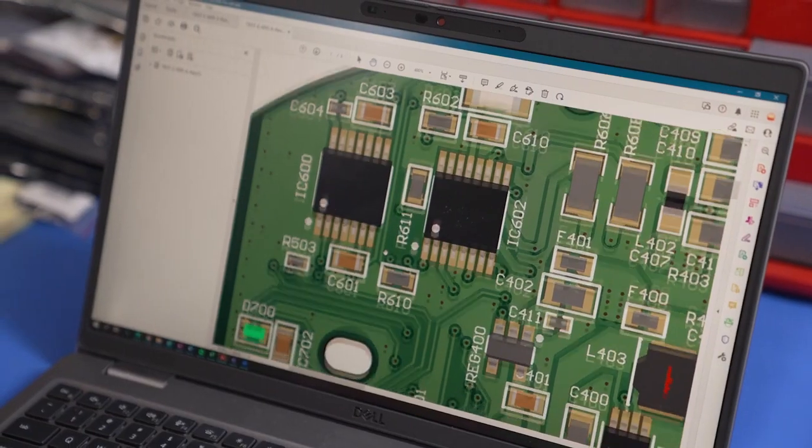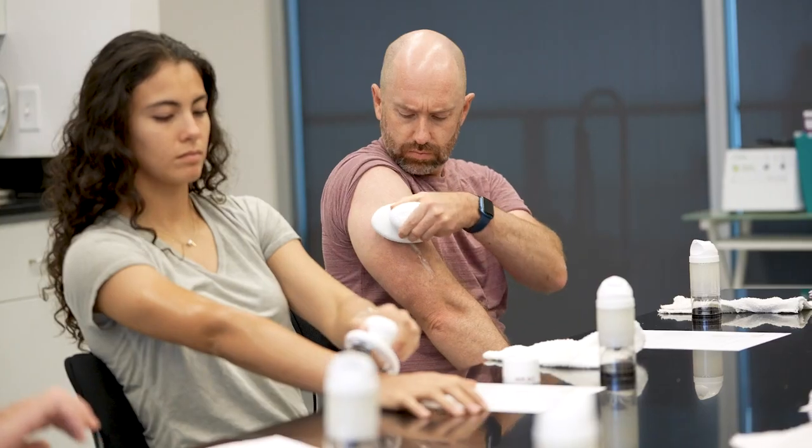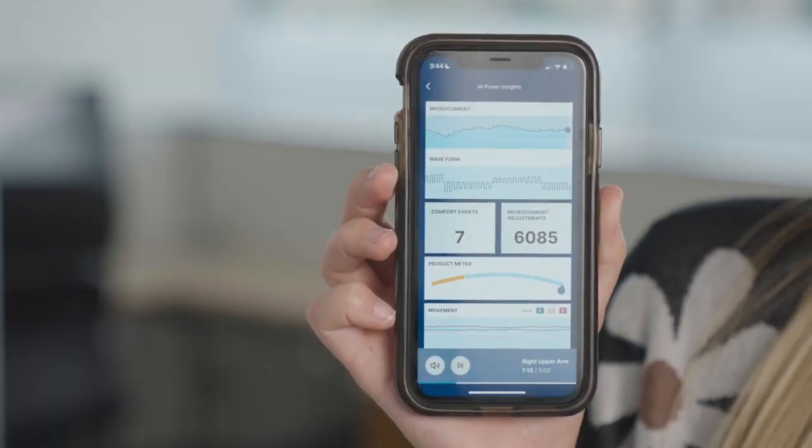ageLOC WellSpa IO is a great marriage of digital technology, our understanding about keeping skin and the body healthy, and our understanding of microcurrent and skin movement. After months and months of development and collaboration between our device team, our IND teams, our digital teams, and our partners, we are now able to take tens of thousands of data points and stream them seamlessly into the app.